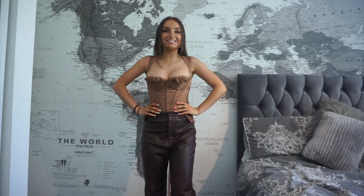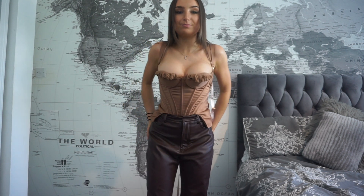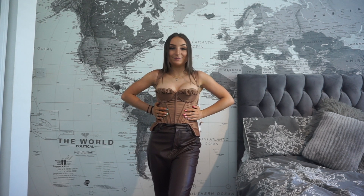Next we have two House of CB items on, and how people fit into House of CB is just beyond me. This top is a size small and it's ridiculous — I can't breathe. The bottoms are also a size small but if anything they're a little too big. The sizing is all over the place. Anyway, it's a gorgeous brown corset and trouser set which I thought would be a cute outfit, but the corset is just not a vibe — I cannot breathe.